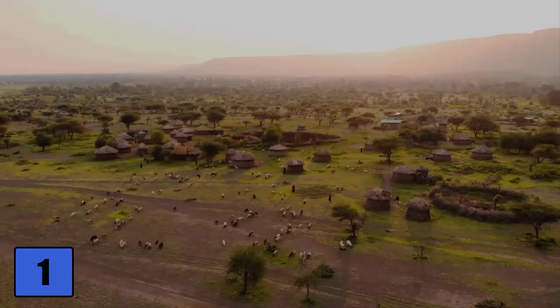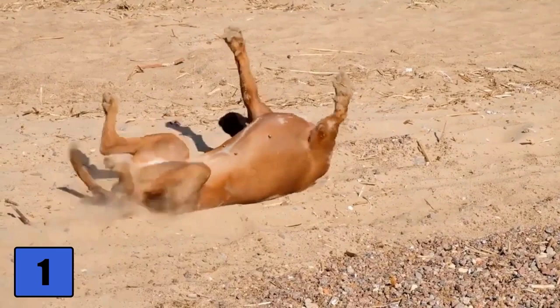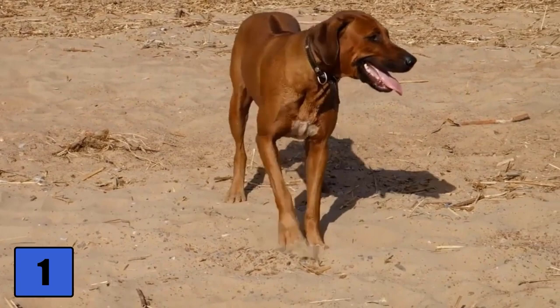The Rhodesian Ridgeback originally comes from southern Africa. He descends from the domesticated dogs of the Hottentots, from whom they have also inherited their characteristic back ridge — the so-called ridge. At that time the Ridgebacks protected the settlements and the cattle and helped the natives with the hunt.